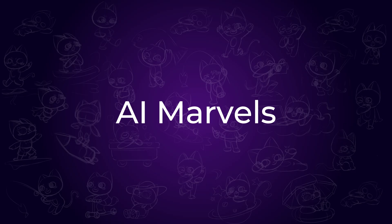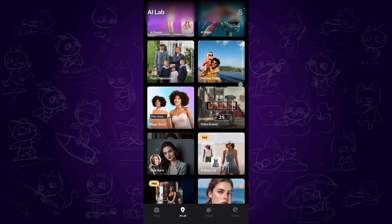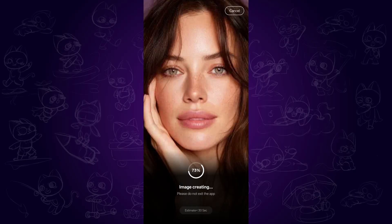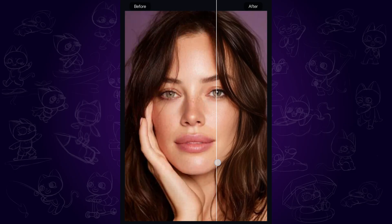The third one is AI Marvels, perfect for mobile users. To enhance a photo, simply open the AI lab, scroll down to find the enhance option and import your image. Within a few seconds, the app will automatically process it. The result? Super impressive. The enhanced photo looks sharper, more detailed, yet still very natural and consistent with the original — a great choice if you want an AI image enhancer right on your phone.